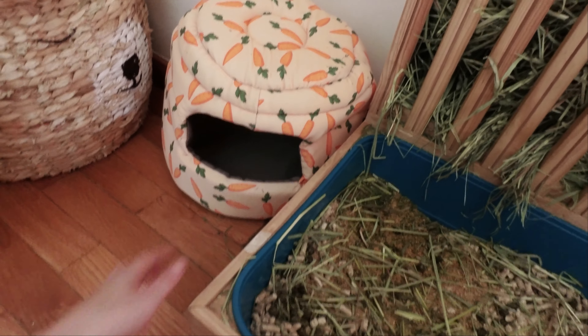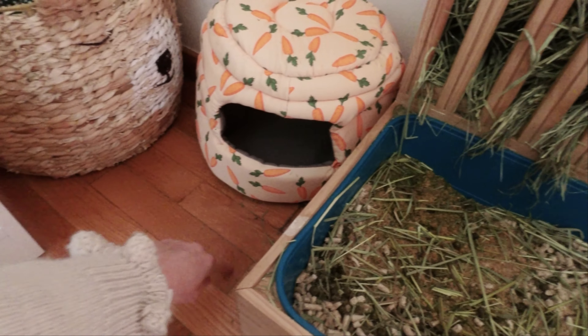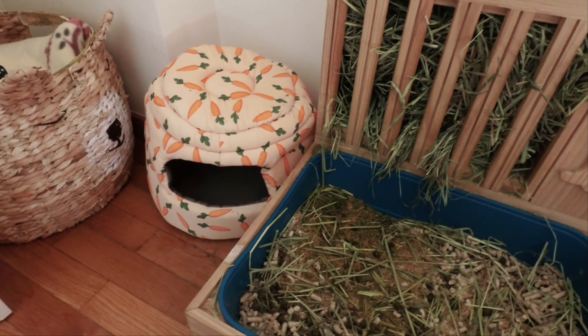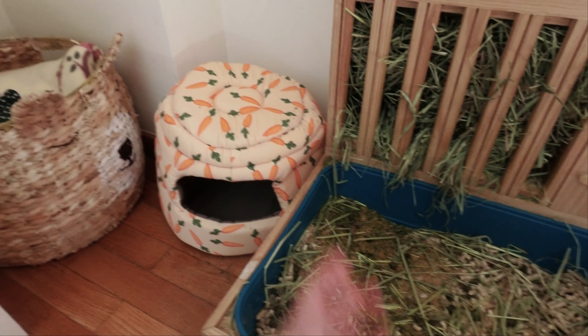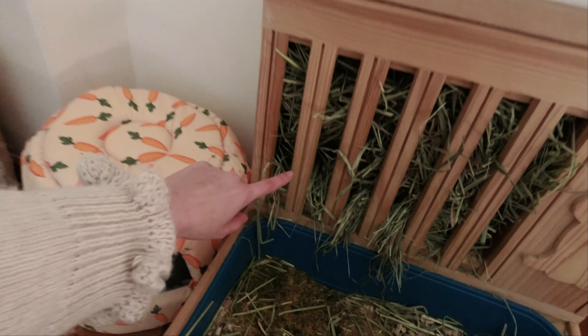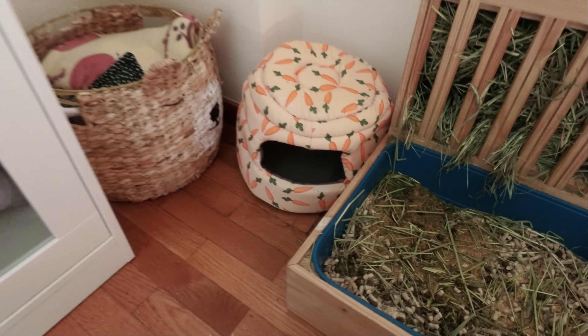Here I have his first bed — I put it here so he doesn't pee here. I'm actually thinking about buying one of those closed cat litter boxes because sometimes he's eating from here and he pees, which is not fun.